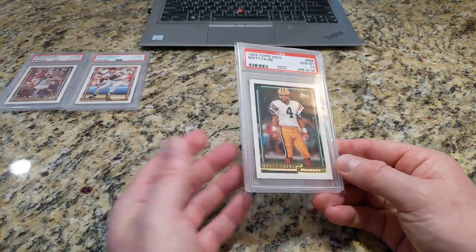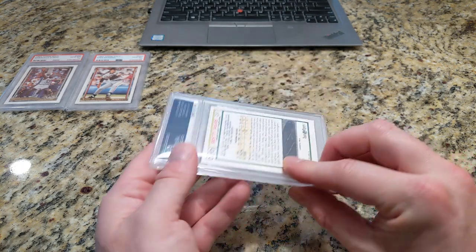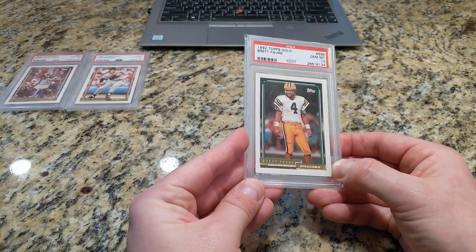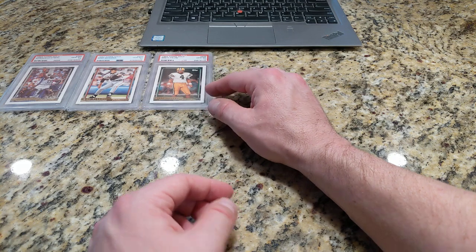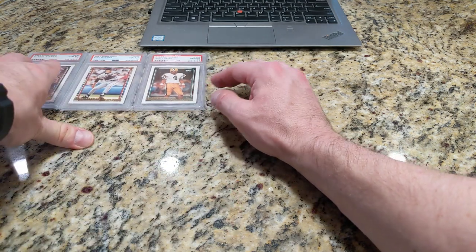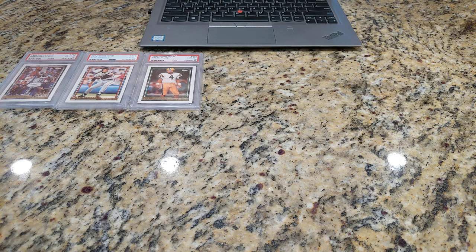Here's a 92 Topps Gold Brett Favre. This will be a second-year card. I think I might have overpaid for this — I want to say it was around $100 or $150, I think it was $100. They were so hard to find, and I found one and had to buy it now. And then, of course, not long after, several appeared on eBay and were selling for like $30 to $40.